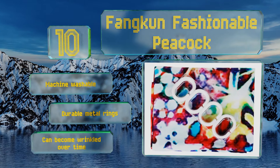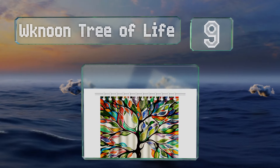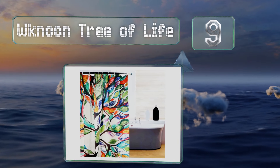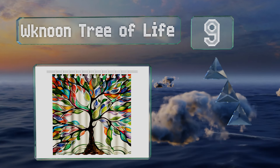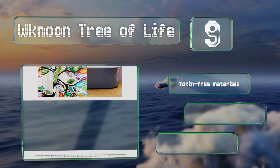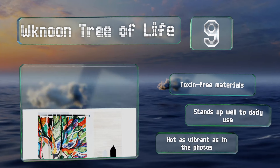At number nine, the WK Noon Tree of Life offers a bold way to customize your space. Constructed from thick polyester, it's guaranteed to stay put when you pull it shut, and 12 plastic hooks are included so you can hang it up right away. It's made from toxin-free materials and stands up well to daily use.